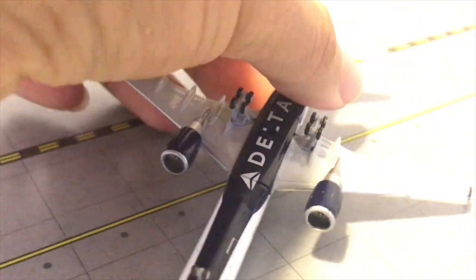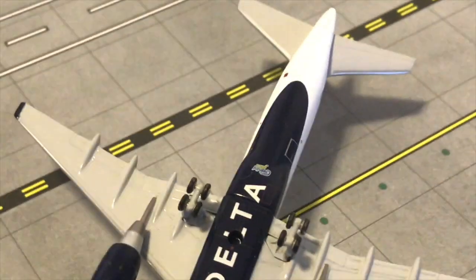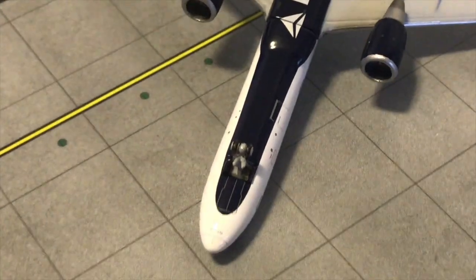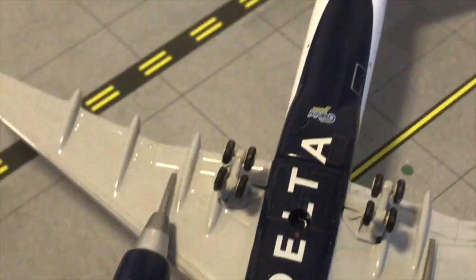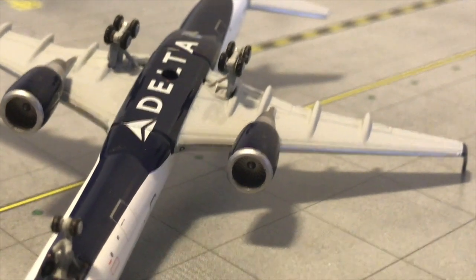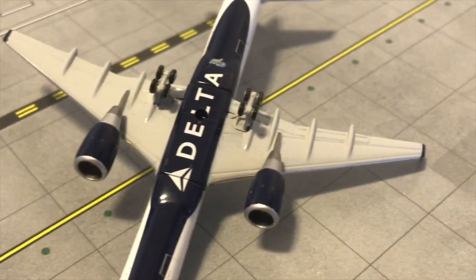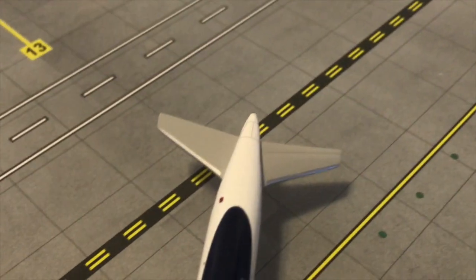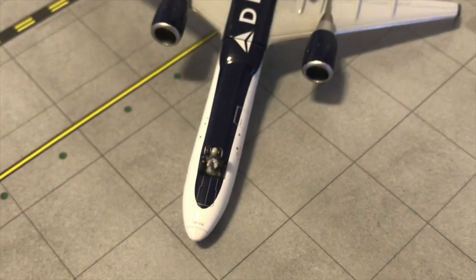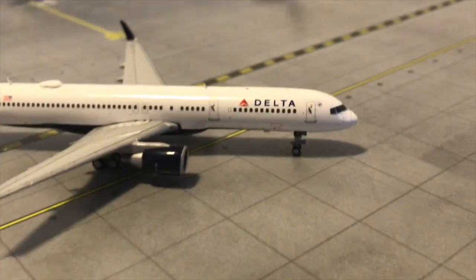From the bottom of the model, you can see the doors for the main landing gear and the nose gear — they are very well put in there. The Gemini Jets logo is also visible. These are the Pratt & Whitney engines, which are the ones Delta uses. The engines are all good, very well placed. Everything from the bottom is really good. The landing gears do roll.